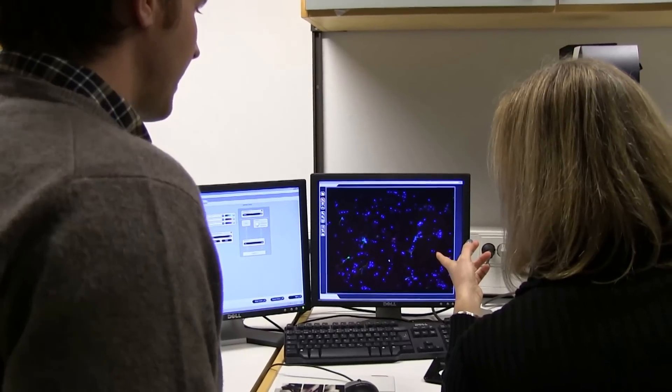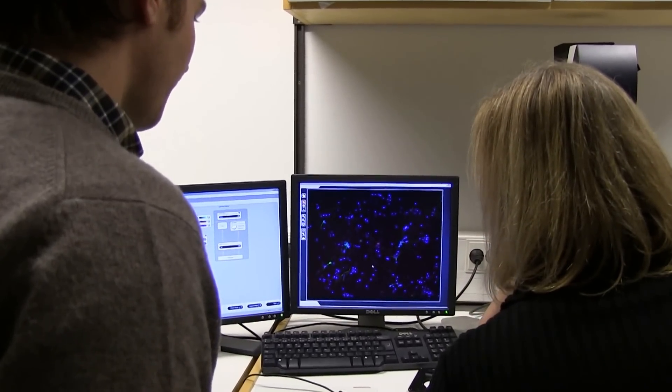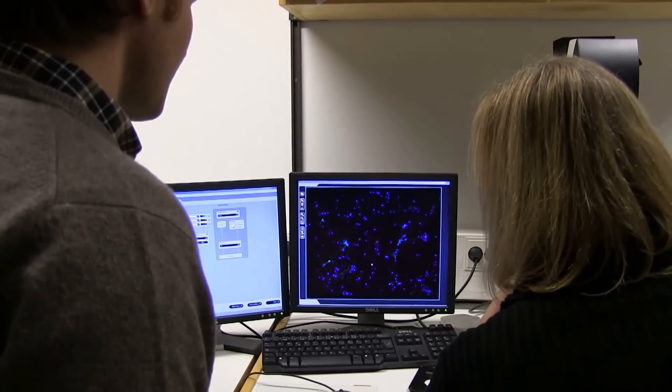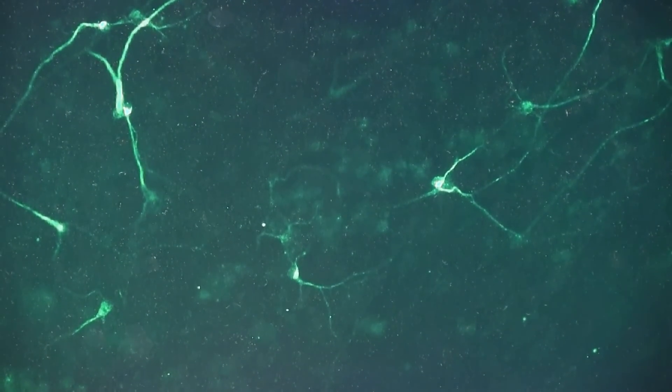About two years ago, my group had this breakthrough discovery where we found that you could take skin cells and then deliver a combined set of genes to these skin cells, and that would reprogram them into neurons. The type of neurons that we got were the dopamine neurons, which are the type of neuron that are affected in Parkinson's disease.